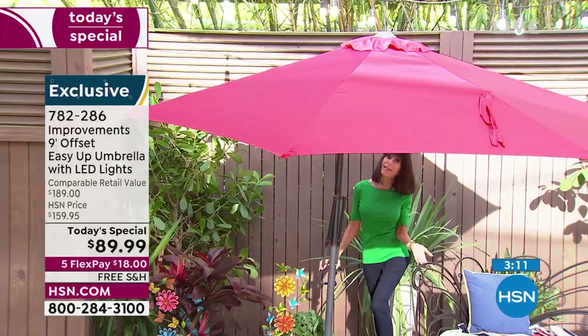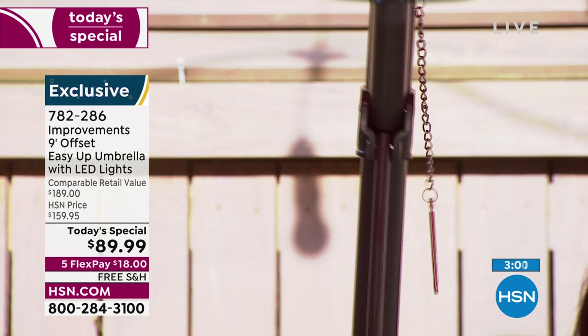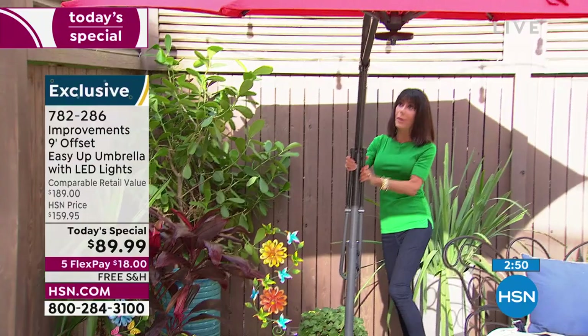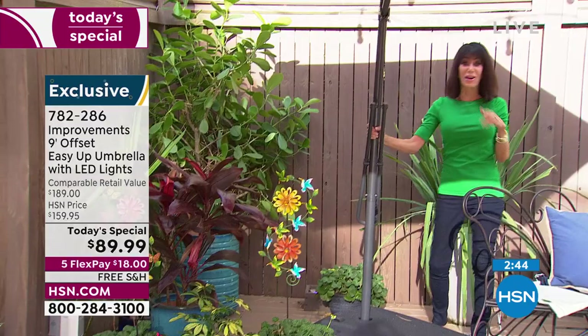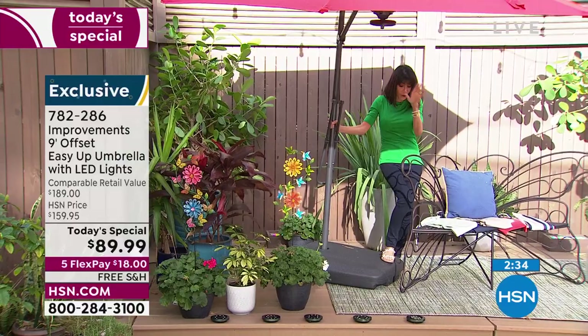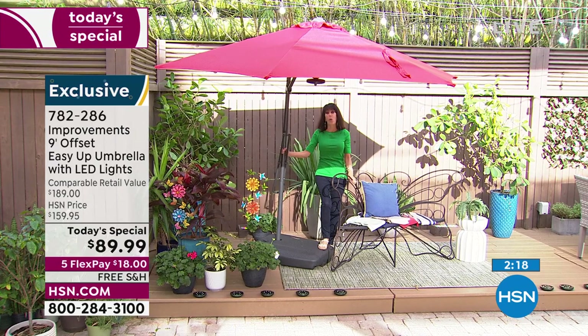So simple and easy when you want to put it down — push the button, pull the pin out, and as you release it, the umbrella comes all the way down. Push it back up, squeeze it in, grab the pin, slide it through, and boom, you're done. Weight it to 123 pounds with sandbags or a base available at retail. The price is $89.99 and FlexPay is $18.99 — an incredible buy for the quality from Improvements.